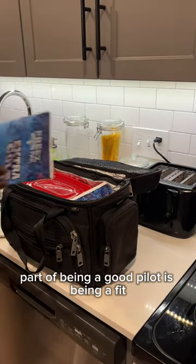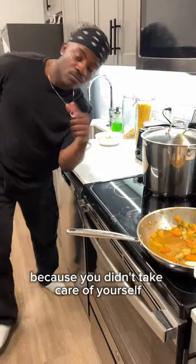Part of being a good pilot is being a fit and healthy pilot. You don't want to get your wings clipped because you didn't take care of yourself. See y'all in the next video.